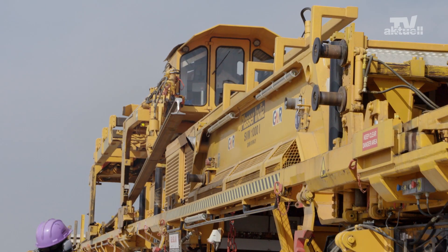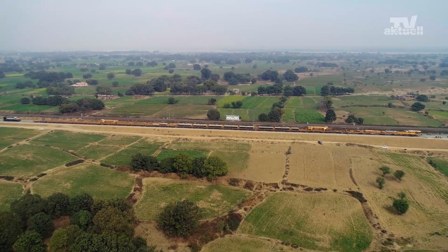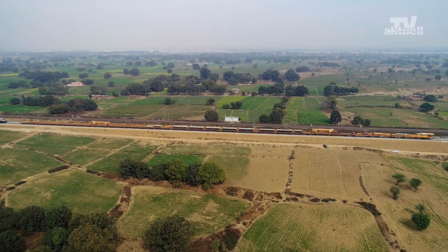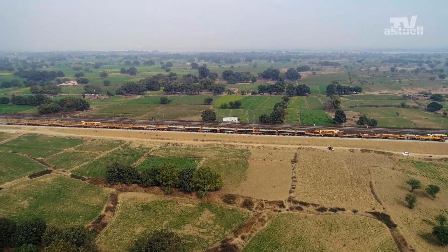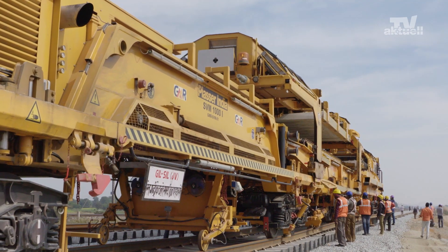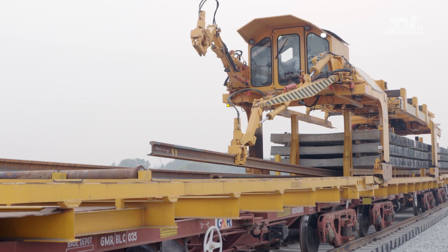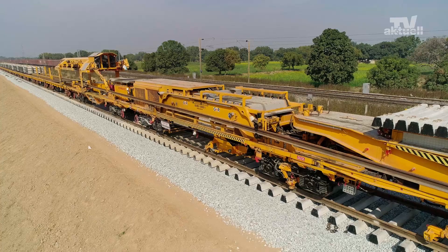The SVM1000i consists of one laying unit and two portal units. Both machines were built by Plasser India. The machines are equipped with clip units for the automatic fixation of the rails on the sleepers. The portal units are height-adjustable, allowing compliance with the gauge during transfer travel.